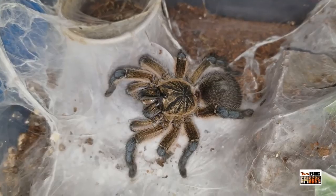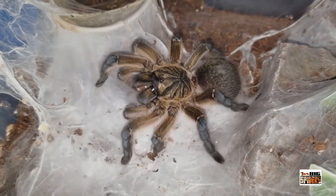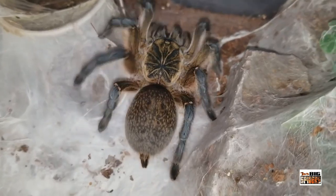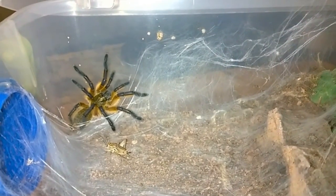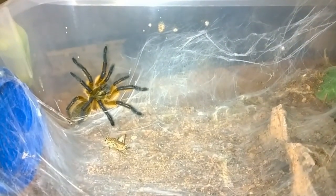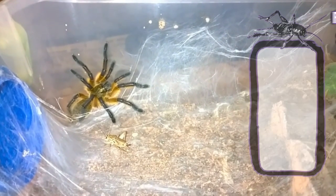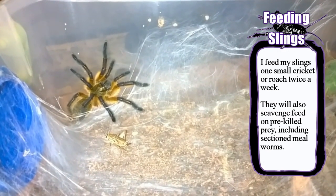With my slings, I included a piece of cork bark for a hide, a starter burrow, some sphagnum moss, and a small bottle cap water dish. This is one of the species I've caught drinking from both the water dish and the webbing. To start, I kept the lower levels of substrate moist so that the spider could burrow to find the moisture level it needed. I would re-moisten the dirt when I saw the darker band demarking the damp substrate getting too low. My slings all burrowed while also doing quite a bit of webbing on the surface. I fed my slings one small roach or cricket twice a week, and all three were voracious eaters and excellent hunters.